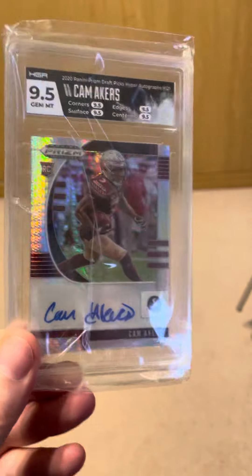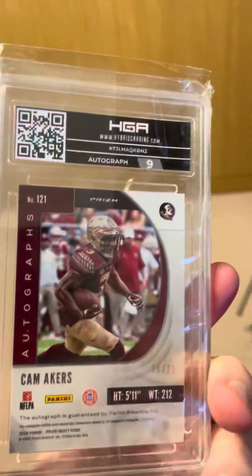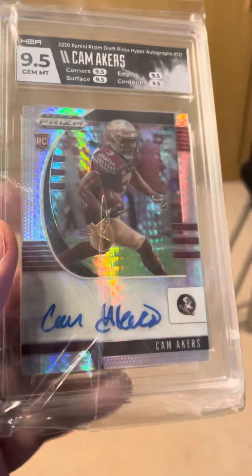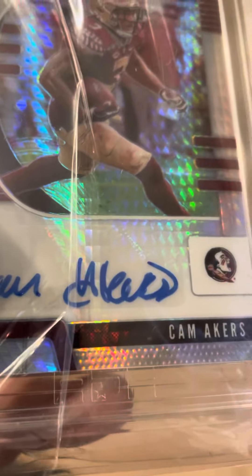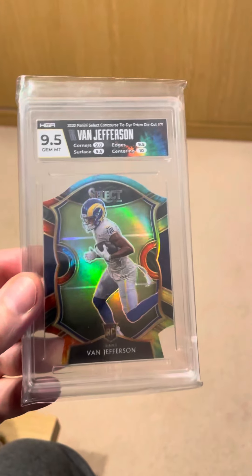Caremakers silver prism, 9.5 with a 9 on the autograph, which I assume is due to a very little smudge. Oh well, 9.5 — that'll be that. Next one, my man VJ.